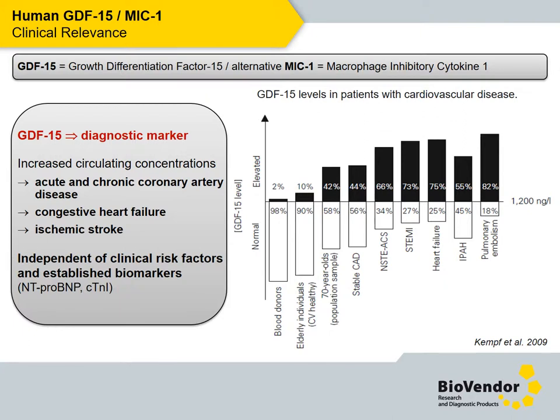As you can see on the figure, its concentration increased in circulation of patients with acute or chronic cardiovascular disease. What's interesting, this cardiomarker is independent of established markers such as troponin I and NT-proBNP.